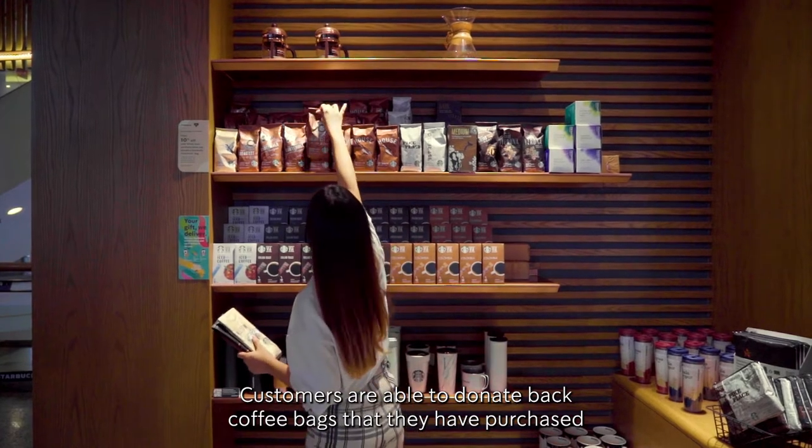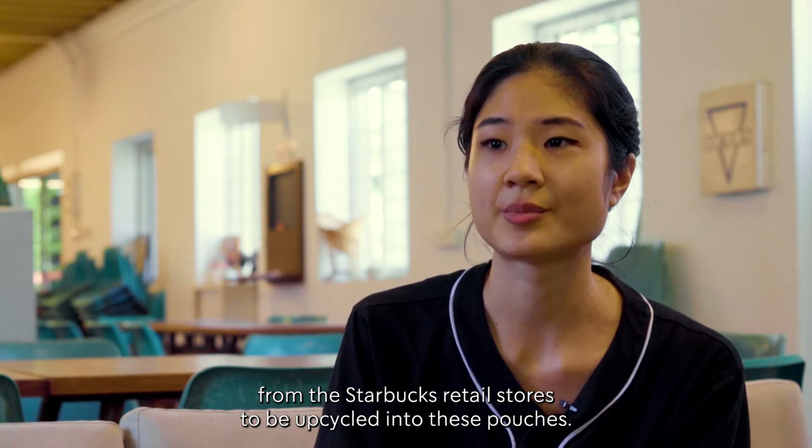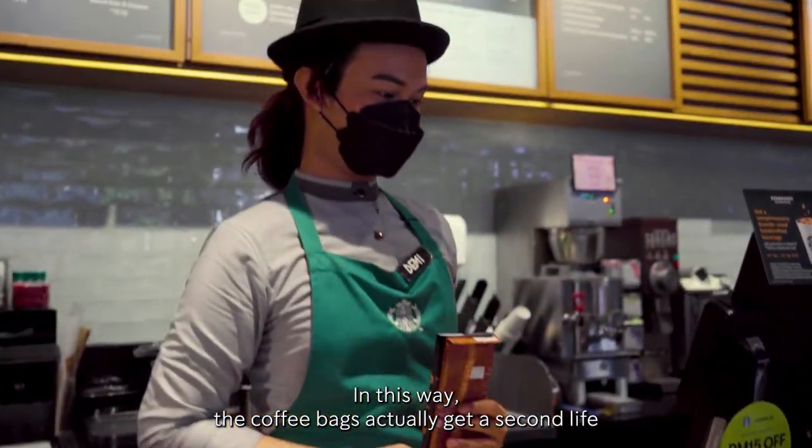Hi, my name is Lindsay. I'm one of the volunteers involved in the Starbucks Upcycled Flavor Lock Pouch Project. Customers are able to donate back coffee bags that they have purchased from the Starbucks retail stores to be upcycled into these pouches. In this way, the coffee bags actually get a second life.